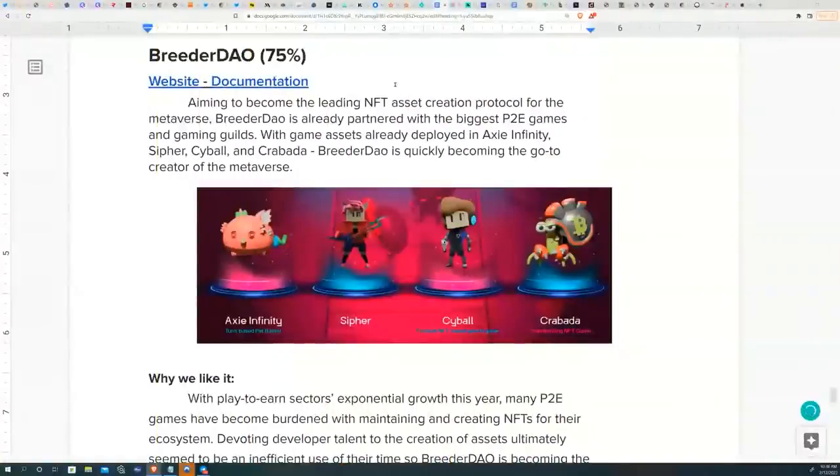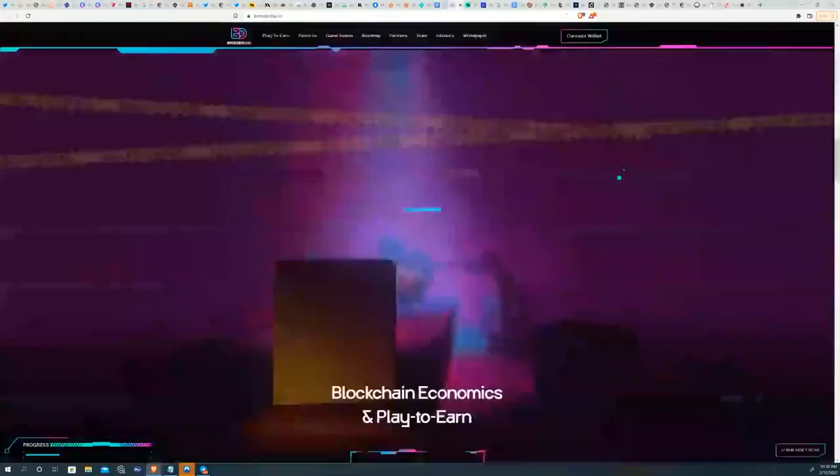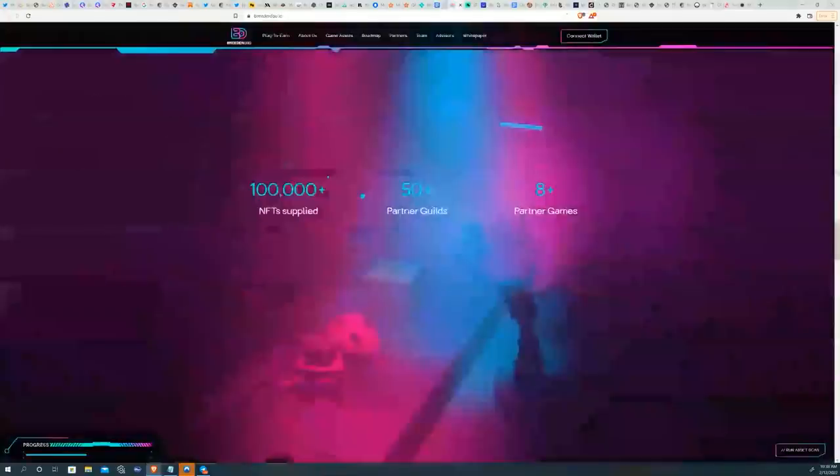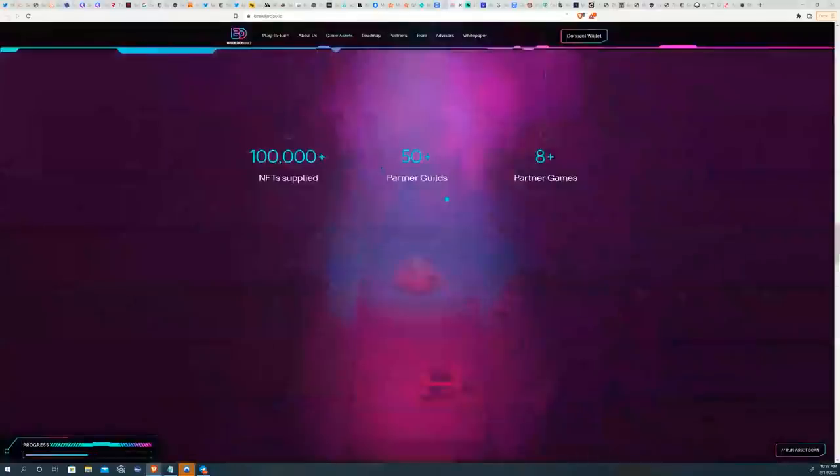The next project is Breeder DAO, which scored 75, aiming to become the leading NFT asset creation protocol for the metaverse. Breeder DAO has already partnered with some of the biggest play-to-earn games, including Cypher, CyBall, Axie Infinity, and Crabada, essentially becoming an outsourced NFT factory for these protocols. They've already supplied close to 100,000-plus NFTs to eight-plus partner games and expanded their network to 50-plus partner guilds.